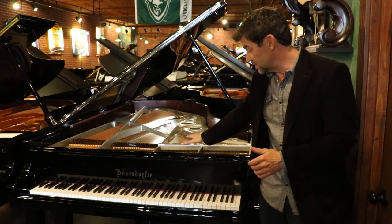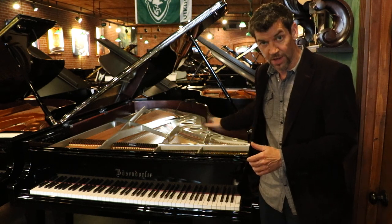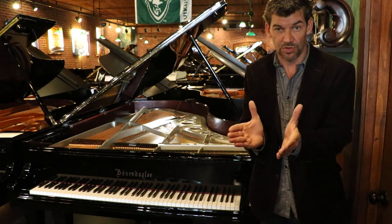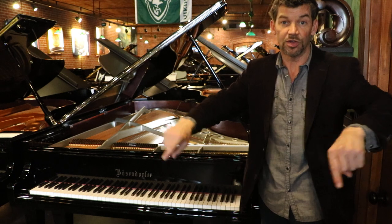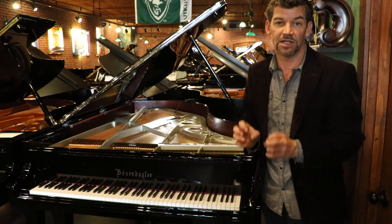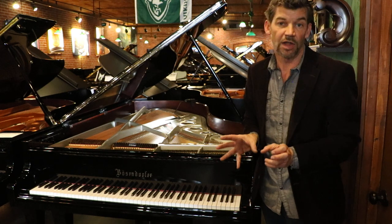The Bösendorfer is different than others in that the soundboard and the rim are one and the same, so it does not compress back into the piano like a piano with a hardwood rim would. So the piano has a very lovely, sustaining, beautiful tone.